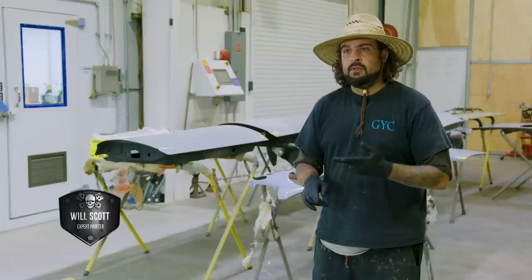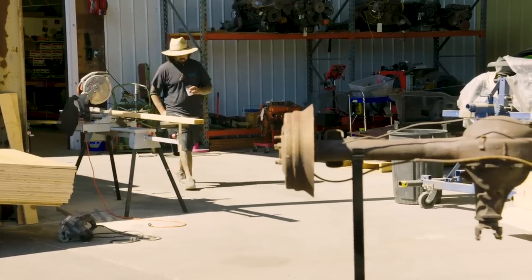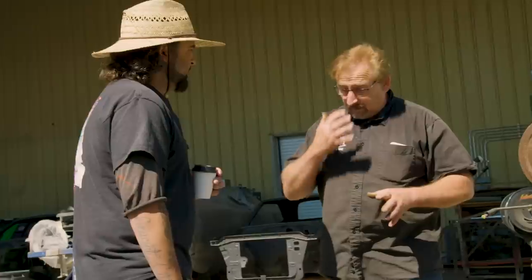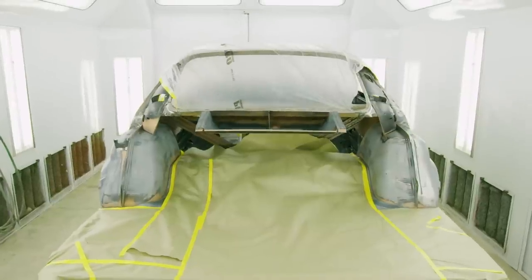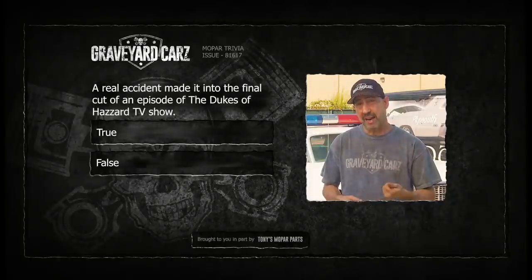We've heard Hemi orange, hugger orange, torch red, flame red - nobody actually knows what color this particular car was supposed to be. We've been trying to get in touch with the guy that actually built the car. I'm going to check with Mark to see if he's heard back and has an answer on what color it's supposed to be. Those cars were painted 1975 Corvette flame red. But how do you have a Hemi orange factory Charger and say 'no thanks'? It's a sin they didn't paint that thing Hemi orange.